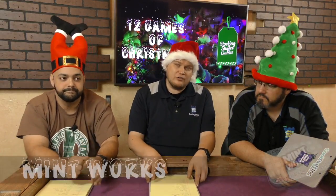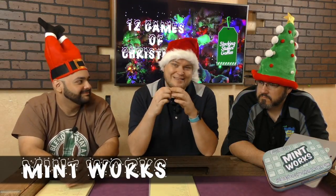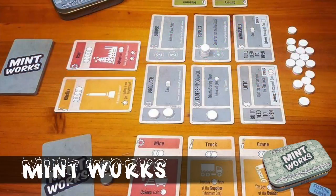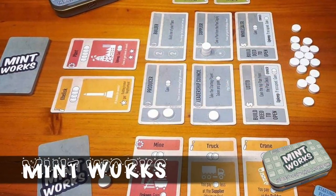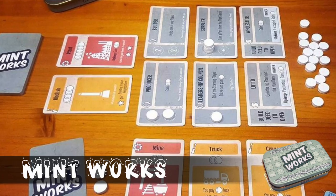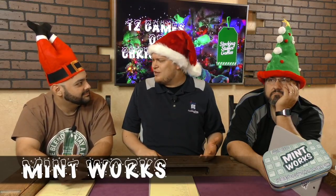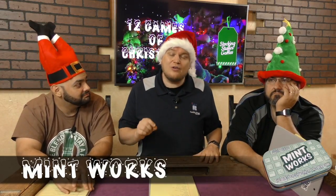My last one is Mint Works — the smallest game on my list. It looks like a little tin of mints and inside the pieces look like mints — don't eat them. It's a little worker placement game where you put workers down and try to accomplish different missions to win. Usually these games come in a big giant box, but this one condenses it down to a really small package. This is one that works well and feels a lot bigger than it is inside. Mint Works.